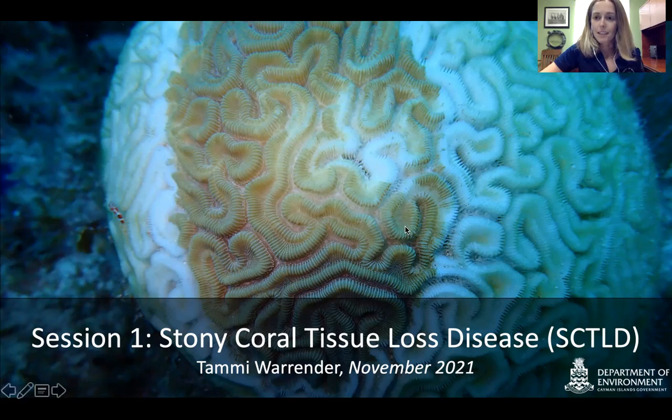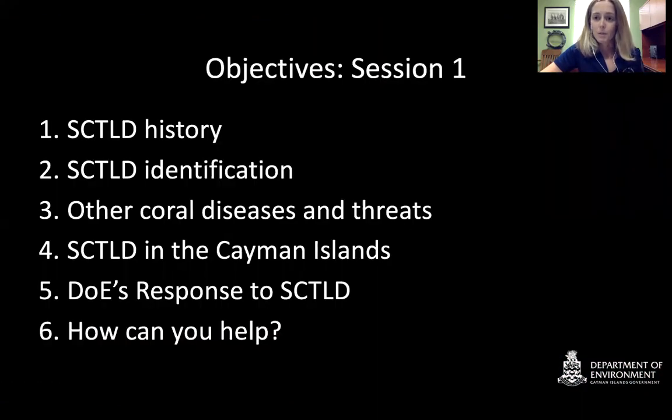Stony Coral Tissue Loss Disease. The objectives of this presentation are to go through the history of the disease, the identification of the disease, other corals and other threats — what might be confused with Stony Coral Tissue Loss Disease — and how to differentiate between those. Other coral diseases and threats will be covered in more detail in later presentations, as well as the Department of Environment's response and how it has progressed around the islands, and how you can help.